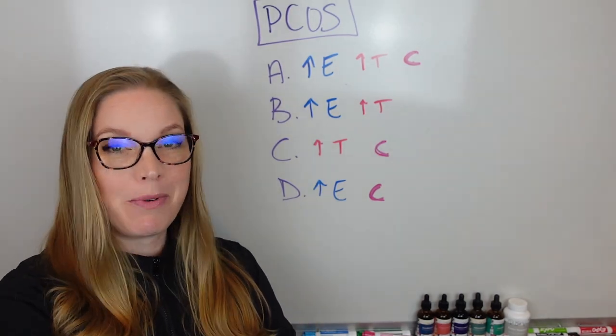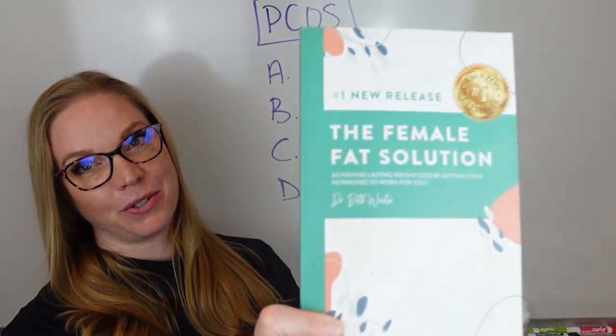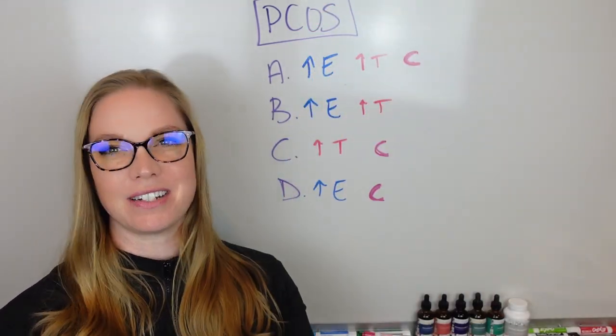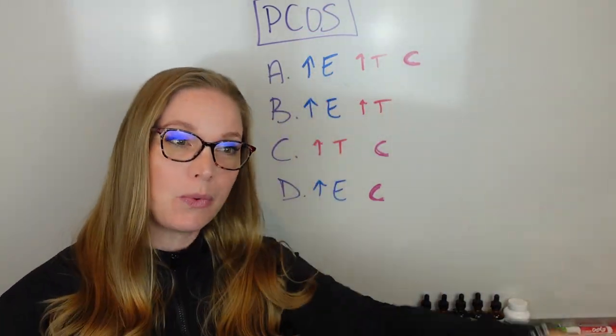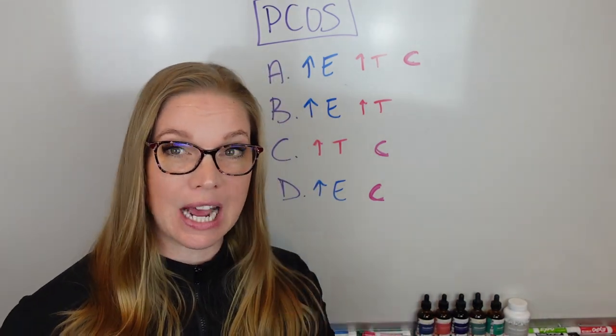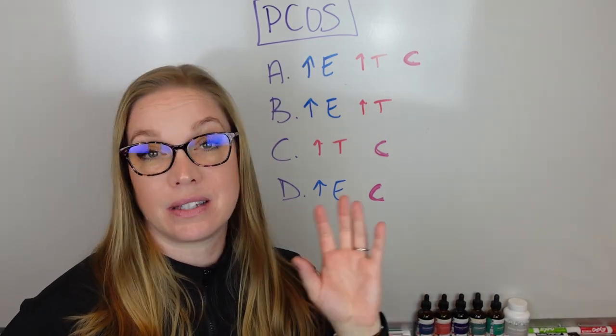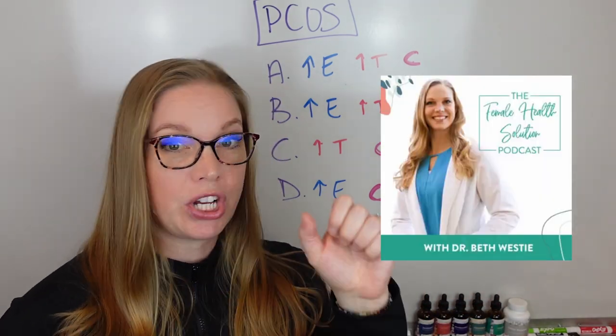Alright everyone, I'm Dr. Beth Westy, women's health and hormone expert. I am the author of the books The Female Fat Solution and The Female Menopause Solution. We are going to talk about four types of PCOS and why this is important to dive into when we're looking at your hormone test. I also have more information on this in my podcast, The Female Health Solution, so you can check that out.